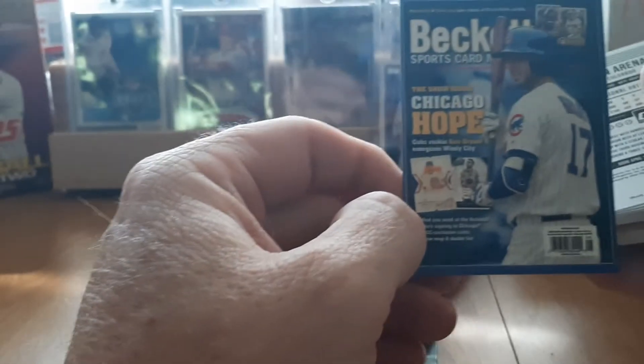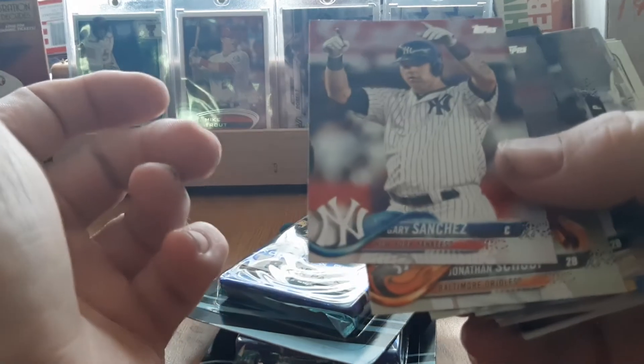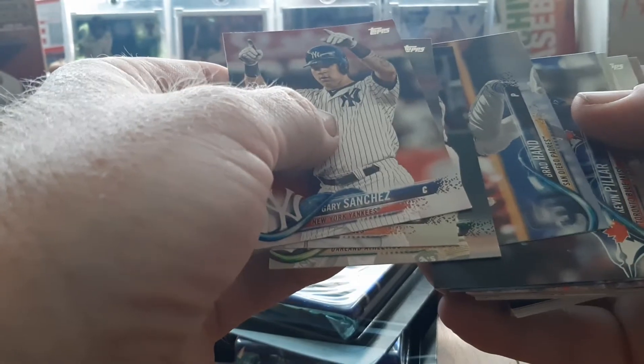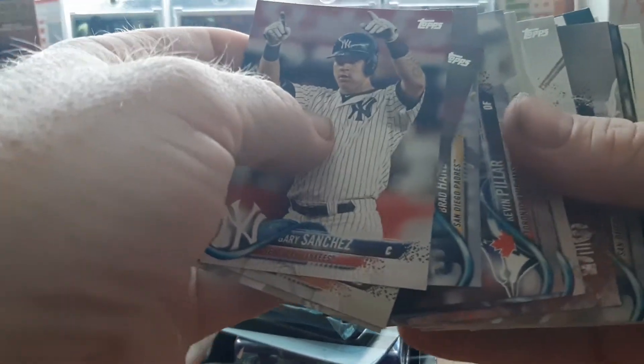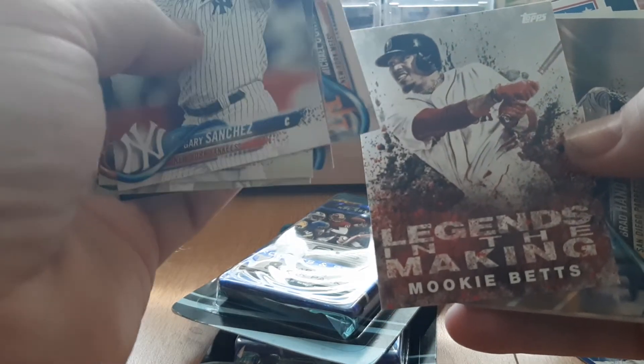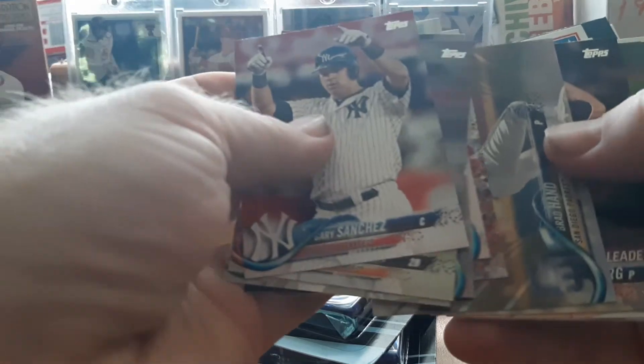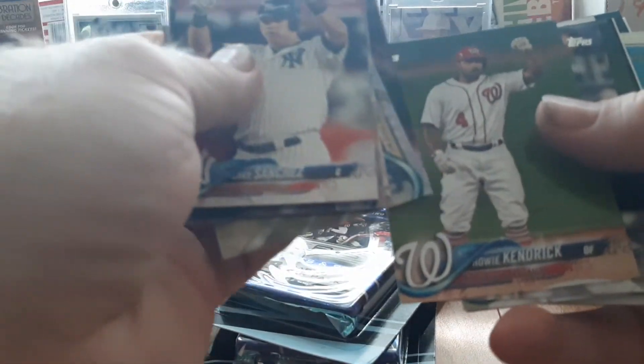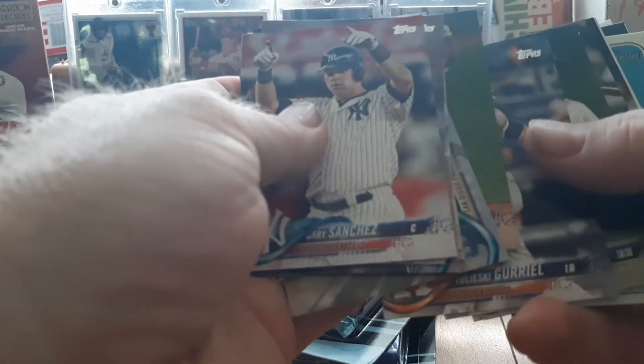Cubs on the back — Chris Bryant. Interesting little card. Gary Sanchez — I believe that's 2018 Series One. Here's Johnson, Scott, Jed Lowrie, Brad Hand, Kevin Pillar, Michael Conforto. Legends in the Making — Mookie Betts. Steven Strasburg leaders.